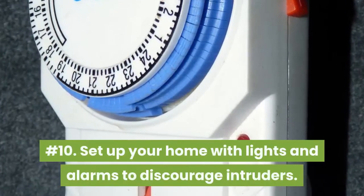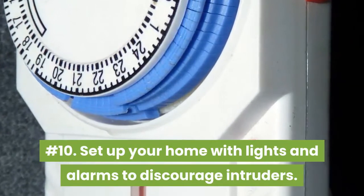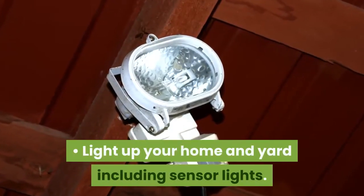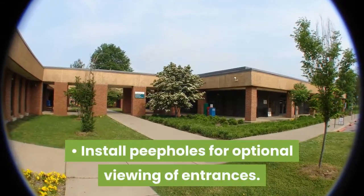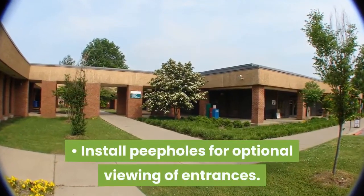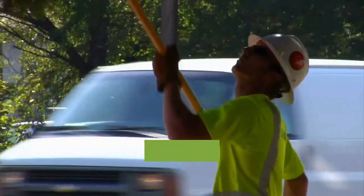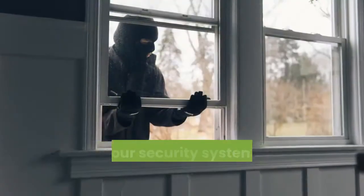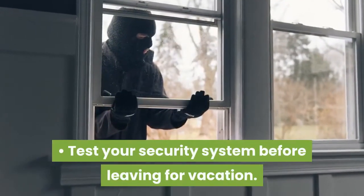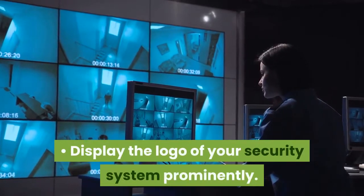Number ten: set up your home with lights and alarms to discourage intruders. Light up your home and yard including sensor lights. Install peepholes for optional viewing of entrances. Arrange for motion detection around all entrances. Keep trees and shrubs trimmed to expose intruders. Test your security system before leaving for vacation. Display the logo of your security system prominently.